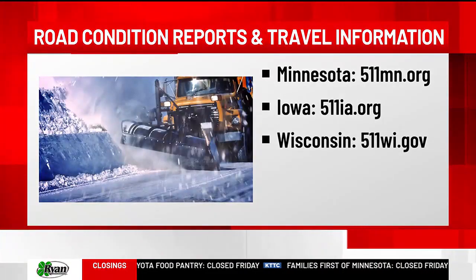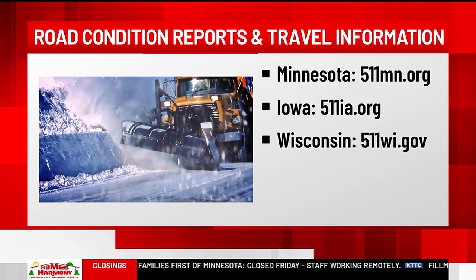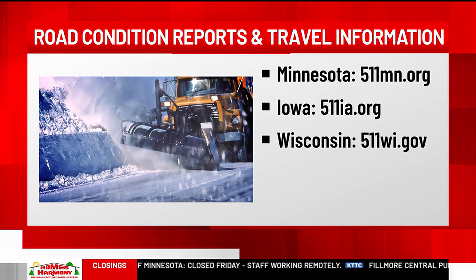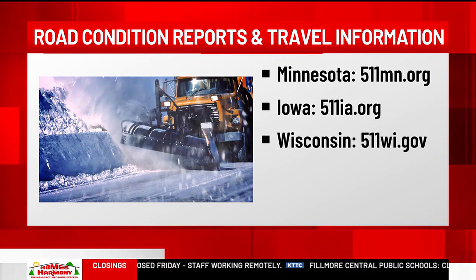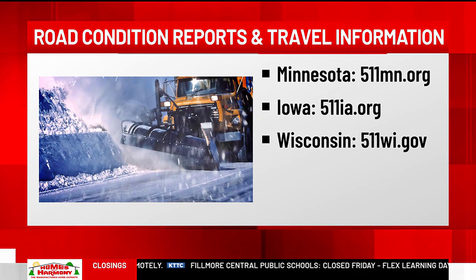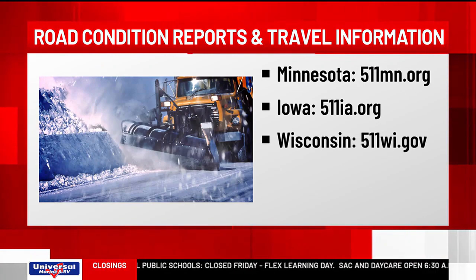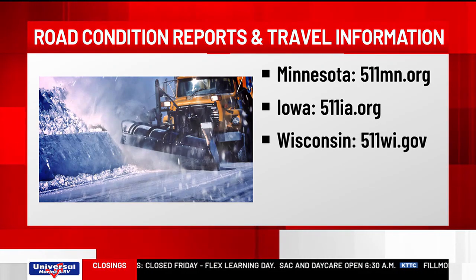And if you do have upcoming travel plans, here are some important websites that you can monitor. They are the 511 site for Minnesota, Iowa, and Wisconsin. You'll find the latest winter road conditions from the tri-state DOTs along with incident reports, traffic cameras, and other travel-related information to help you know before you go.